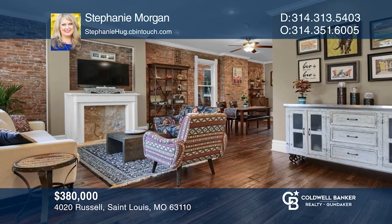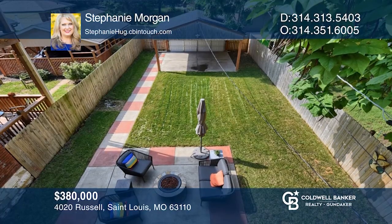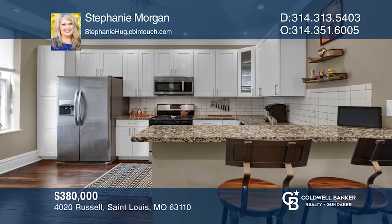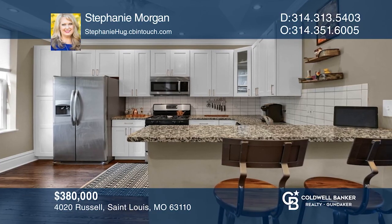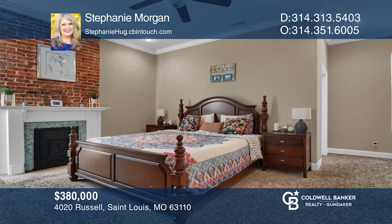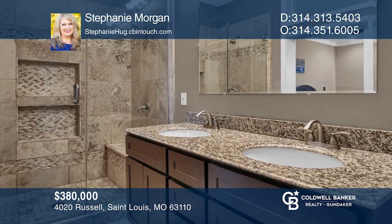Come see this incredible four-bedroom home in Shaw with exposed brick, high ceilings, wood floors, fenced yard, and an open, flexible layout. The dreamy master suite has a private balcony, double sinks, and a walk-in custom shower. Completely updated head-to-toe with two-car garage port in a fantastic walkable location. Call Stephanie Morgan today for a private showing.